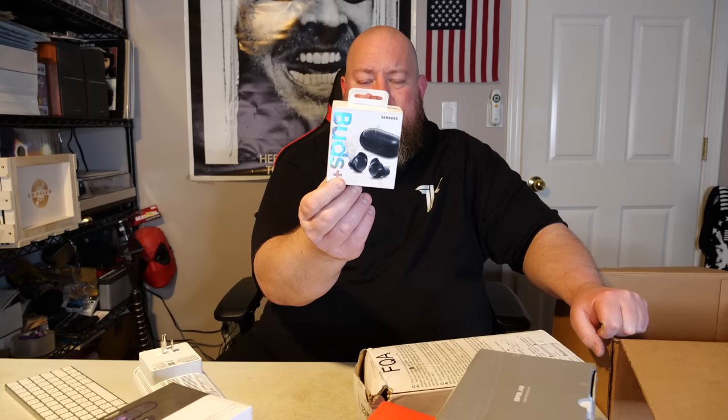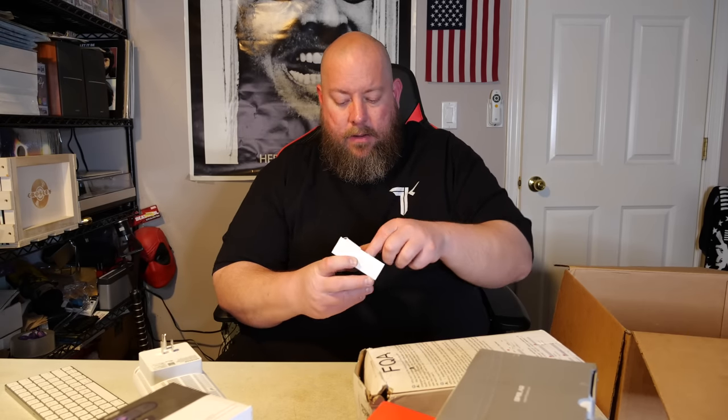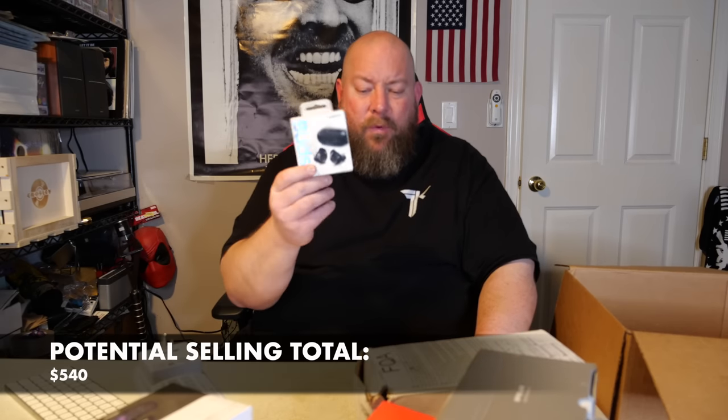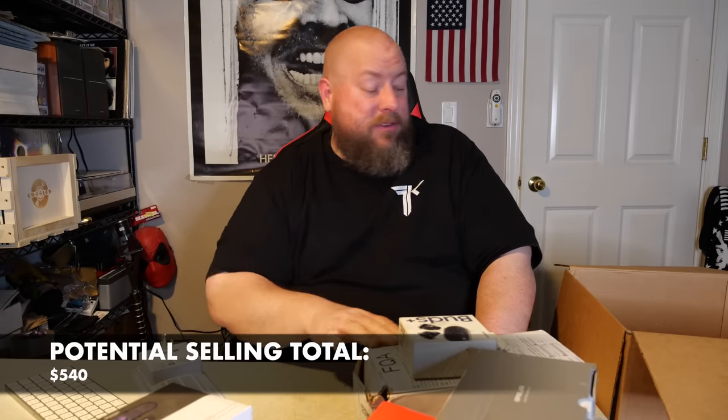Next we have Samsung Buds — they're both in there. These actually sound very, very good for the price — around $40 used. If you want cheaper quality earphones that sound good, the Samsung Buds Plus are great. Following that right up: AirPods with the charging case. If it's all in there this is about a $100 item — the case and both pods are there. AirPods version two with the charging case: $100.